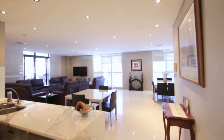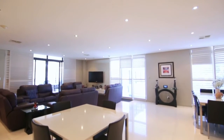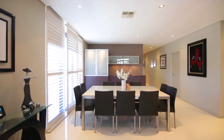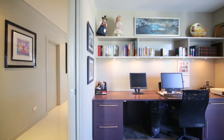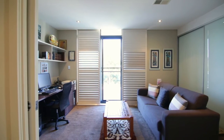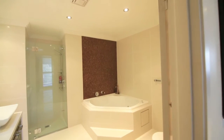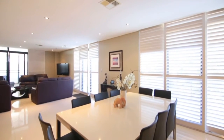As soon as you enter the property, you notice the attention to detail, the abundance of light, and the expansive open-plan living areas, which flow from indoor to outdoor. Some of the key features that I love about this property would be the design of the open-plan living, which takes advantage of the northerly aspect.